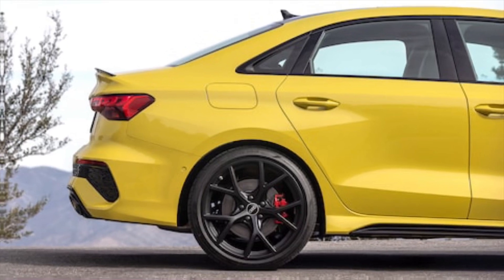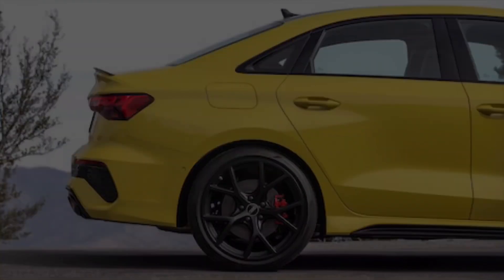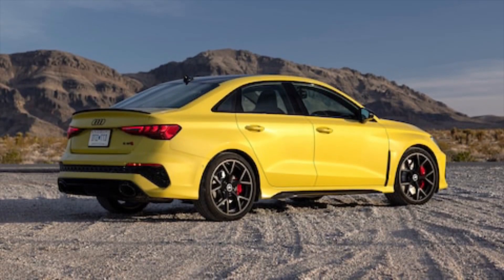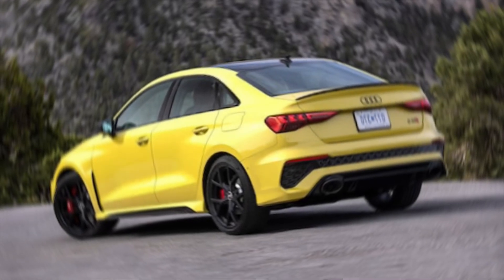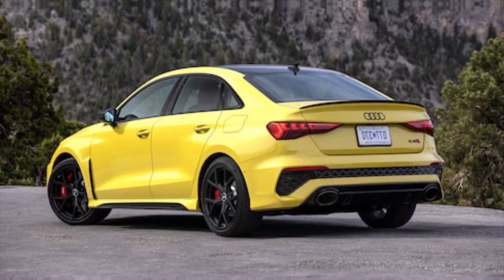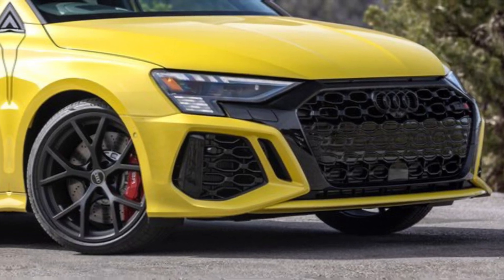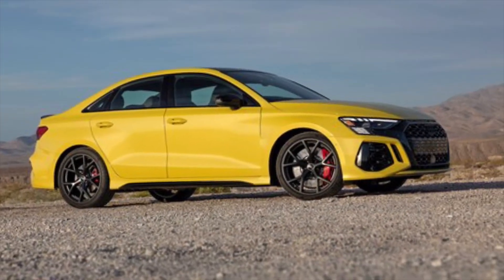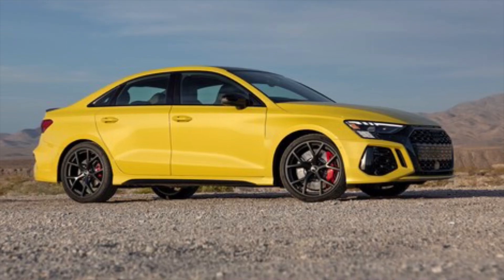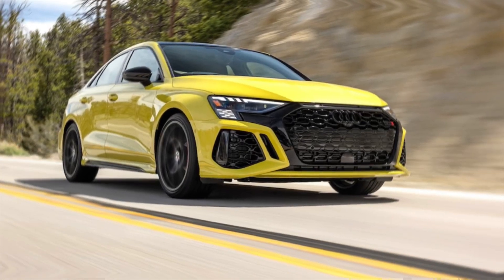So, is the 2024 Audi the future of luxury cars? Well, let's just say it's pushing the boundaries in the right direction. It's a car that's not just about getting from point A to point B — it's about experiencing the journey in a way that's both exhilarating and effortless. If you're looking for a car that will turn heads, redefine luxury, and put a smile on your face, then the 2024 Audi is definitely worth checking out. Head down to your local Audi dealership and take it for a spin — you won't be disappointed. Don't forget to leave a comment below and let me know what you think. Thanks for joining me on this ride into the future of Audi — I'll see you guys next time.